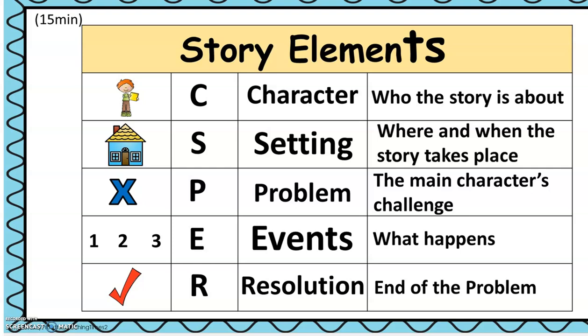And then events — I called that responses to the problem — what happens in the story. And finally, our story ends with a resolution: the end of a problem. Usually in stories, the problem is solved.